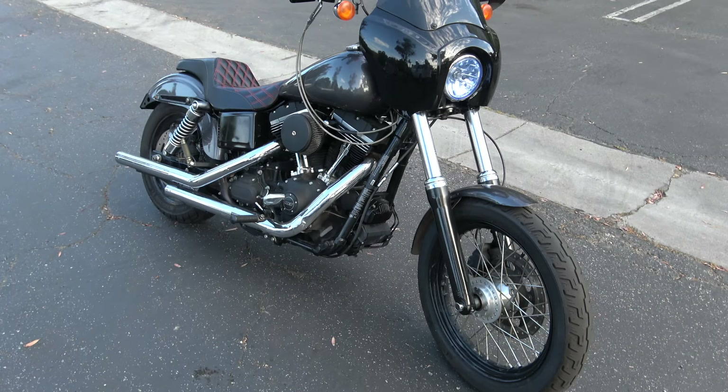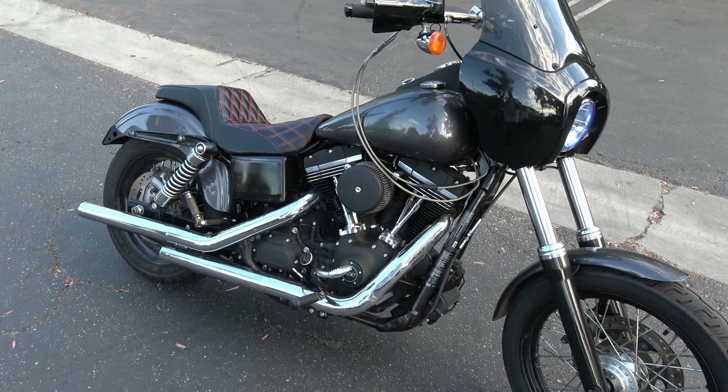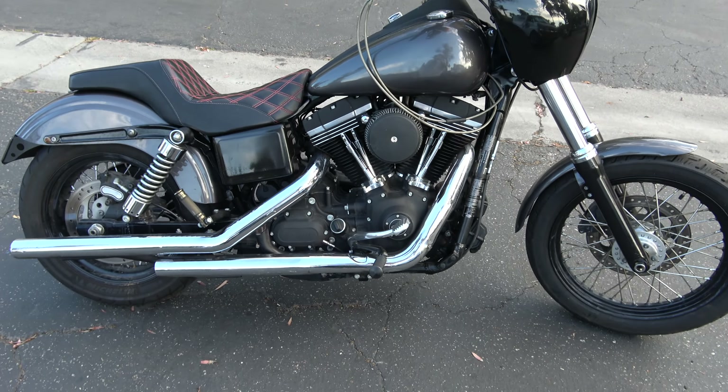Factory hot rod for only $6,500. Come and get it. See you guys in the next video.